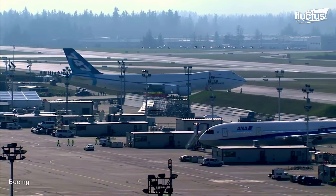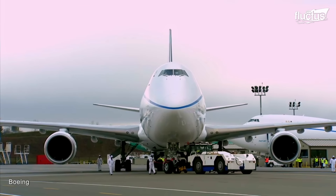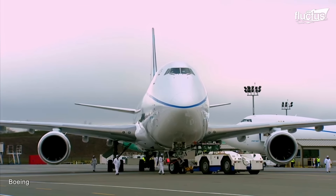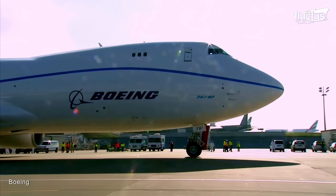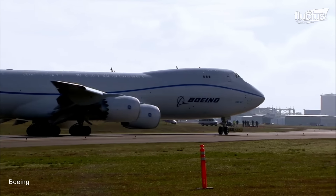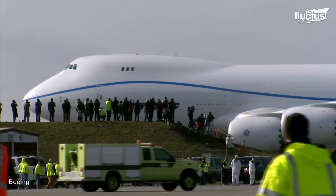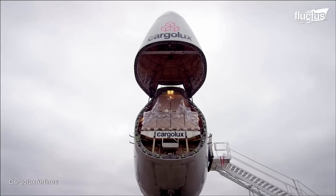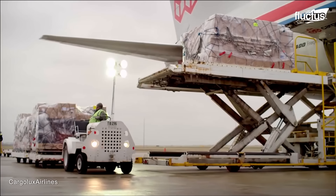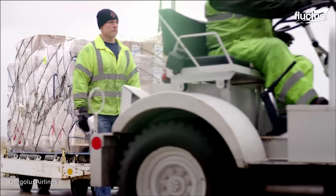Despite its extremely high maximum takeoff weight, the 8F can operate from a wide range of airports, including those with shorter runways. This versatility means a lot to logistics companies that must do whatever they can to keep the supply chain moving.